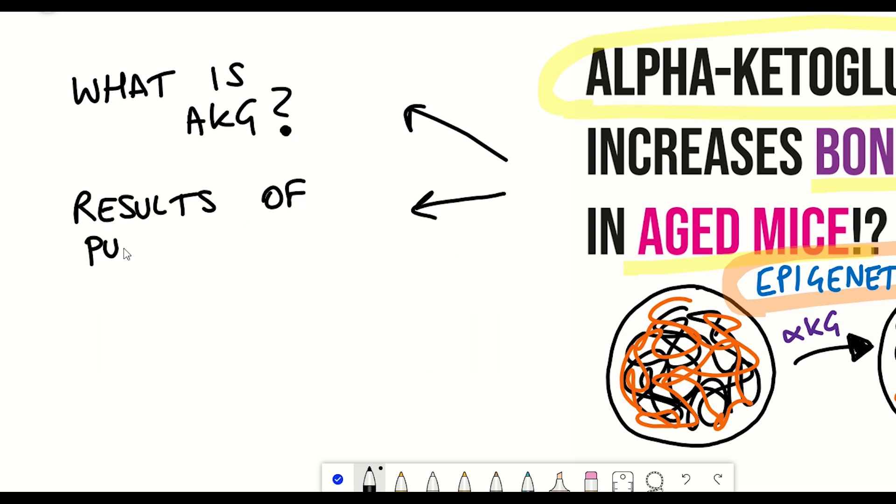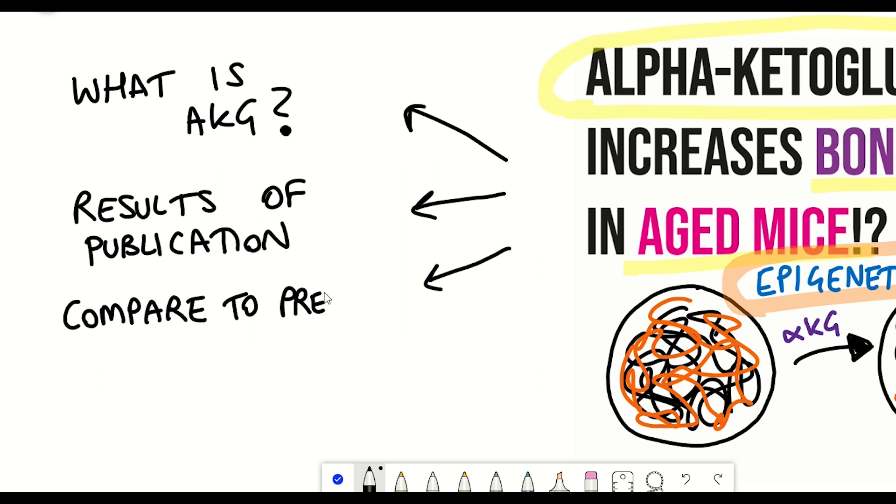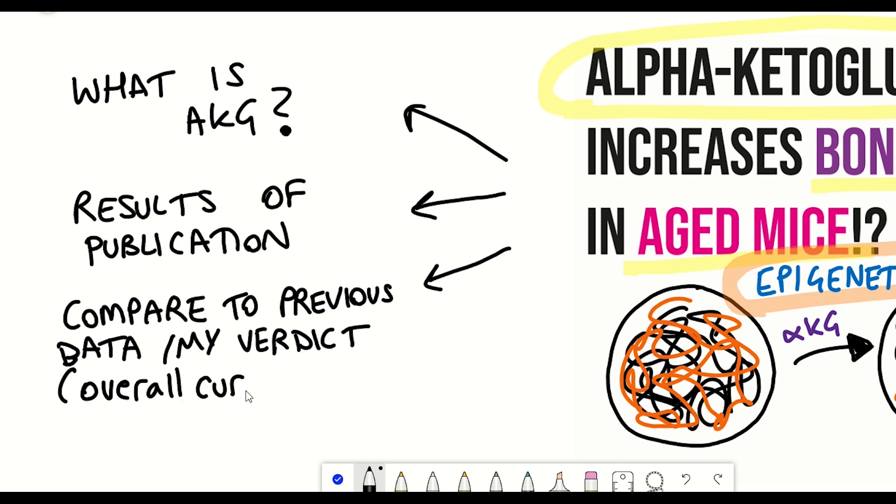I'll begin by giving an overview of AKG, then look at the results of this publication and analyse what they found. After that, we'll compare how this recent news correlates to what's already known about supplementation with AKG, and then bring all of this information together to get an understanding of what we know so far.